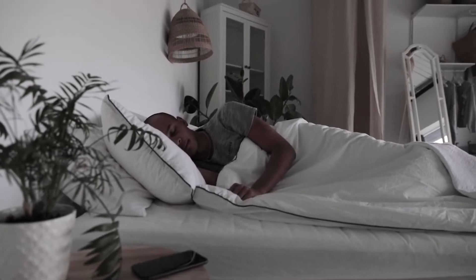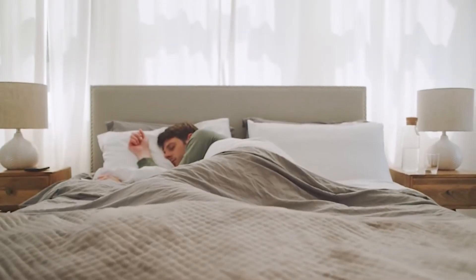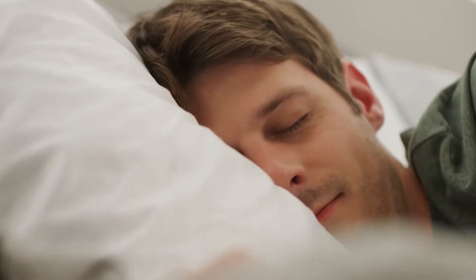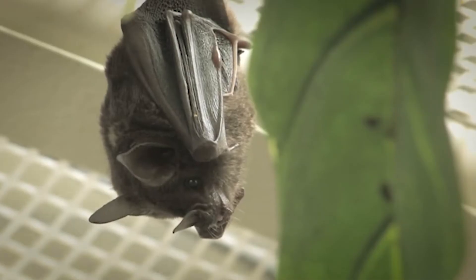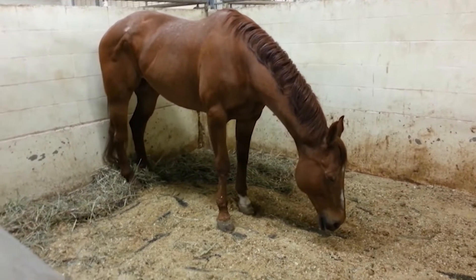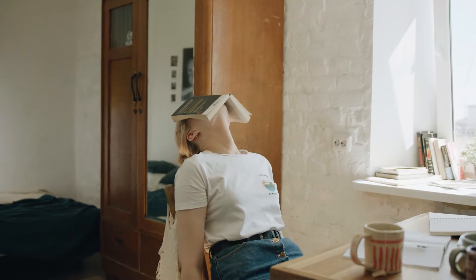We all know how to get comfortable before sleeping — slip under the covers, turn off the bedside lamp, close your eyes and drift away to dreamland. But can you imagine trying to drift off while hanging upside down like a bat or standing like a horse? Do you think you could go months without sleep?